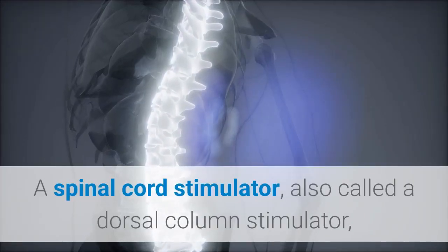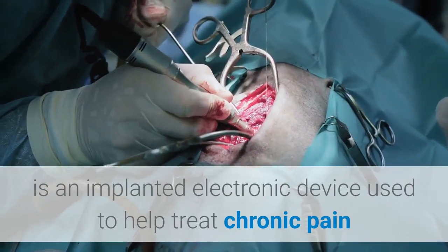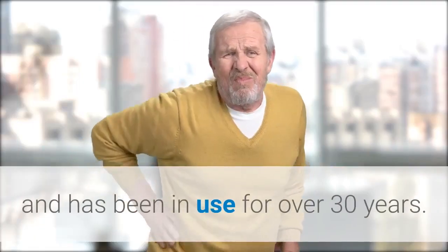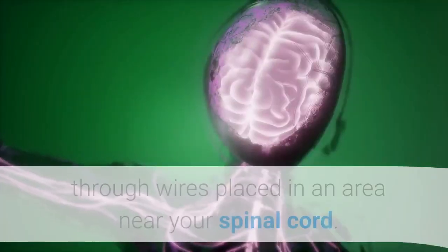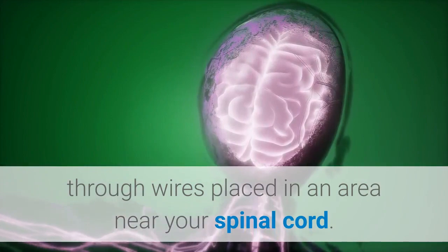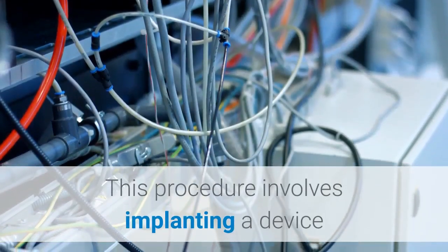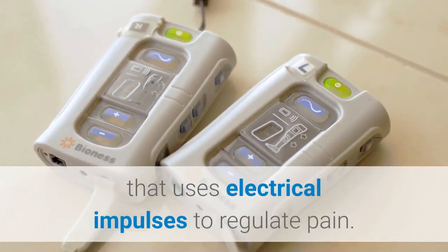A spinal cord stimulator, also called a dorsal column stimulator, is an implanted electronic device used to help treat chronic pain and has been in use for over 30 years. The device delivers a low-level electrical current through wires placed in an area near your spinal cord. The device is similar in size to a pacemaker. This procedure involves implanting a device that uses electrical impulses to regulate pain.